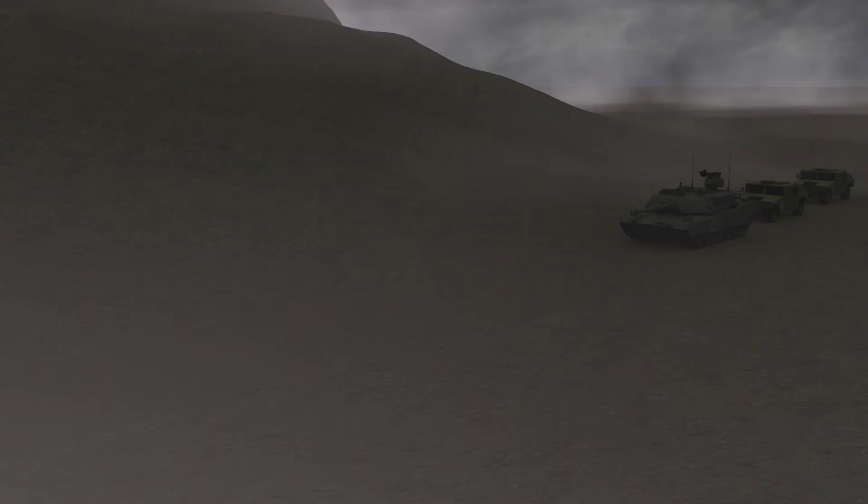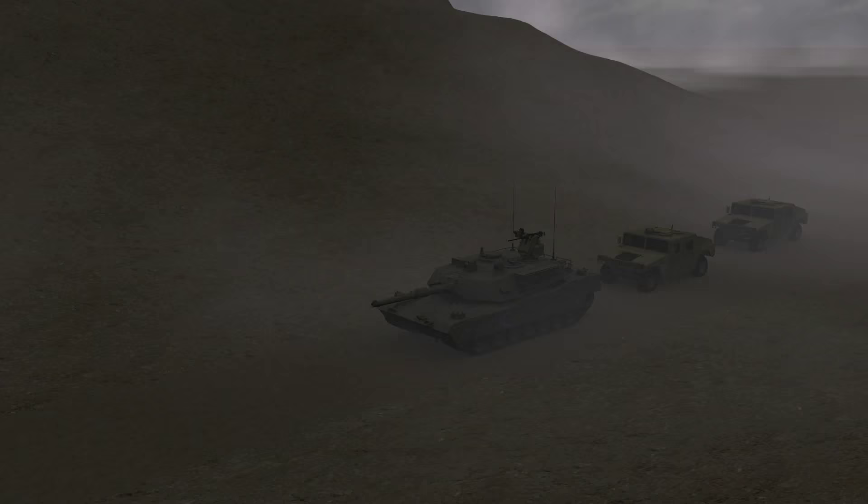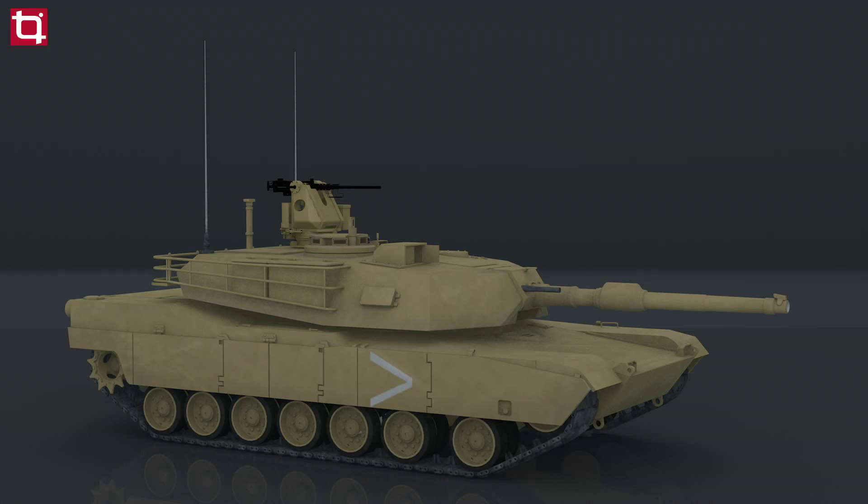The modern day battlefield is enveloped in smoke, dust, sand and fog. Many troop movements happen in the dark, endangering the soldier. Mission accomplishment in these conditions demands a tool that can overcome any impediment to visibility — a solution that will provide a tactical advantage by detecting, localizing and neutralizing threats at a safe standoff distance.